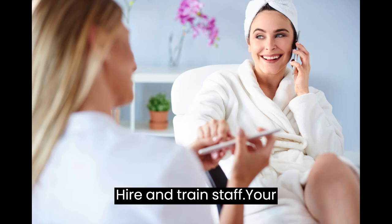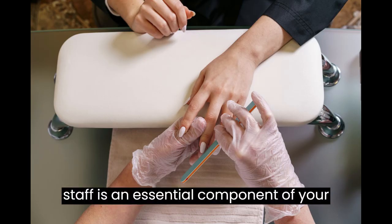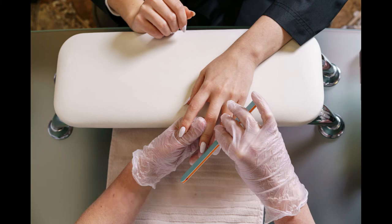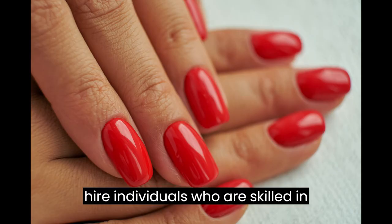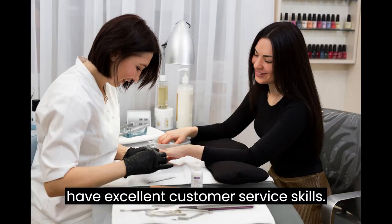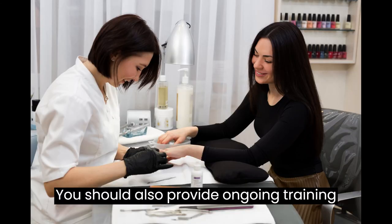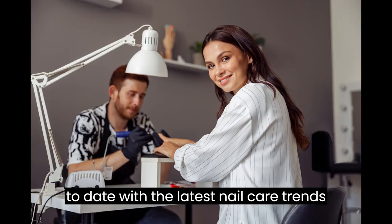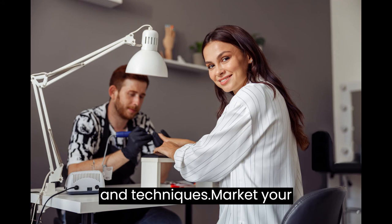Hire and Train Staff. Your staff is an essential component of your nail salon business. You should hire individuals who are skilled in providing nail care services and who have excellent customer service skills. You should also provide ongoing training to your staff to ensure that they are up-to-date with the latest nail care trends and techniques.